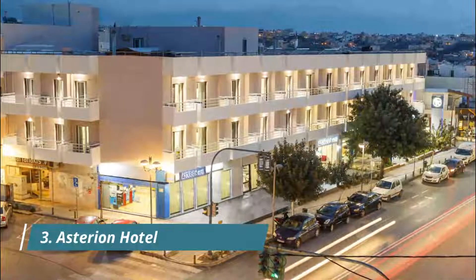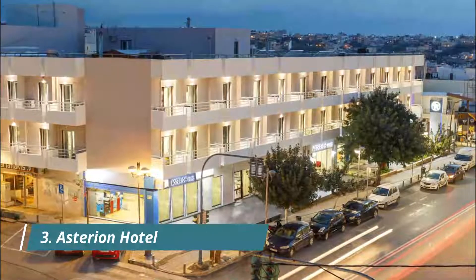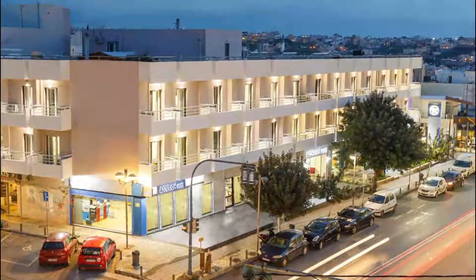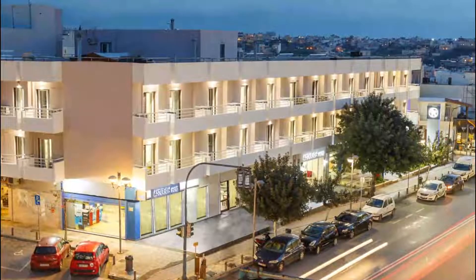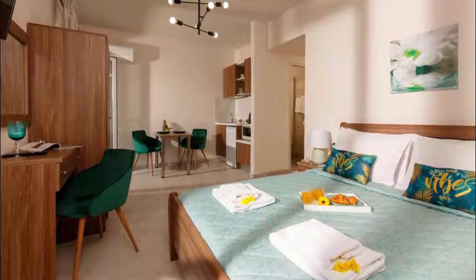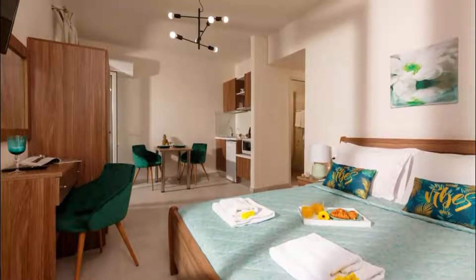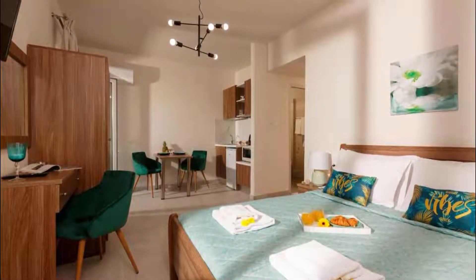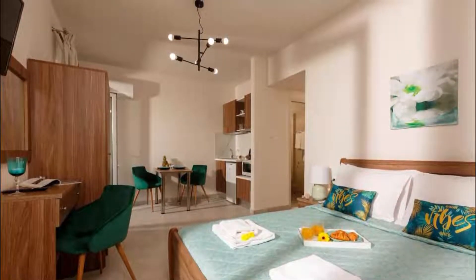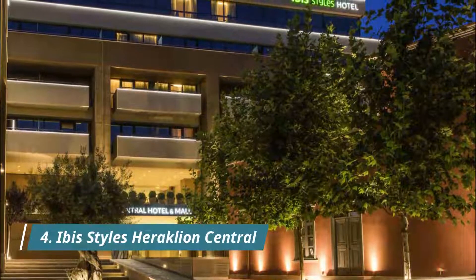Number three: Astarian Hotel. Situated in Heraklion town, with Heraklion Archaeological Museum reachable within 2.3 kilometers, Astarian Hotel features express check-in and check-out, non-smoking rooms, a bar, and free Wi-Fi throughout. Very helpful staff, tasty breakfast, comfortable rooms. The swimming pool on the rooftop is small but still a nice treat. The rooms are amazingly comfortable, the bedding just takes you to a heavenly sleep, and the cleanliness is without complaints.